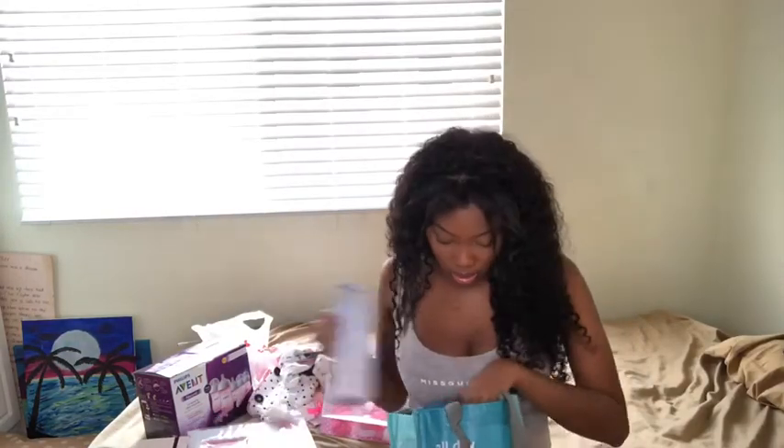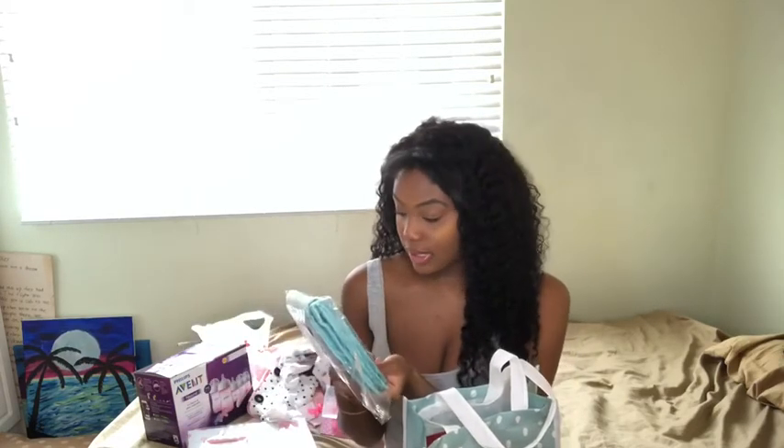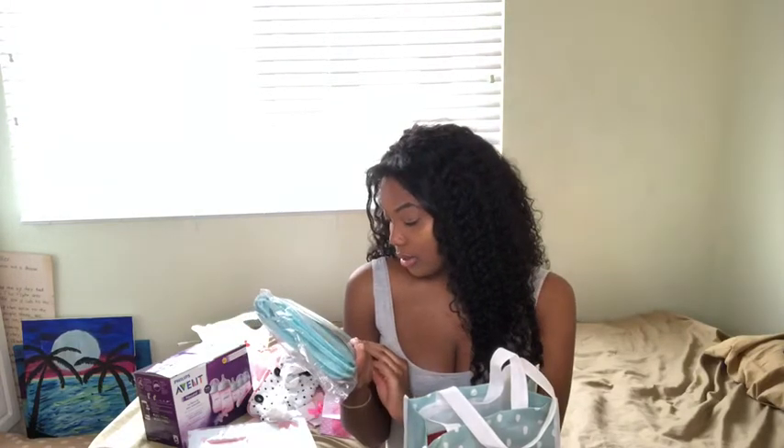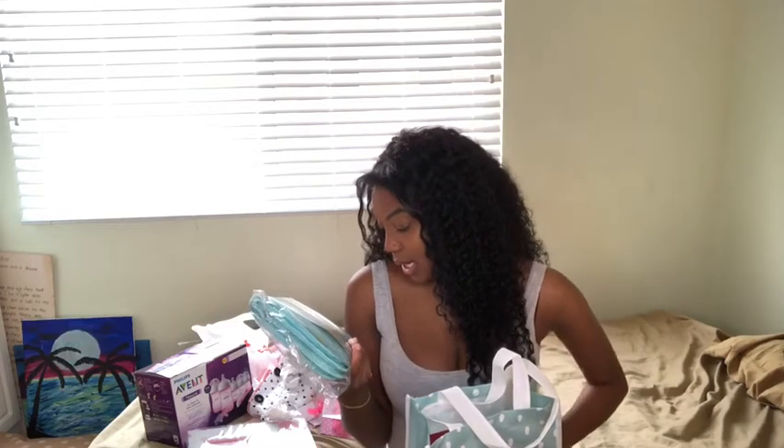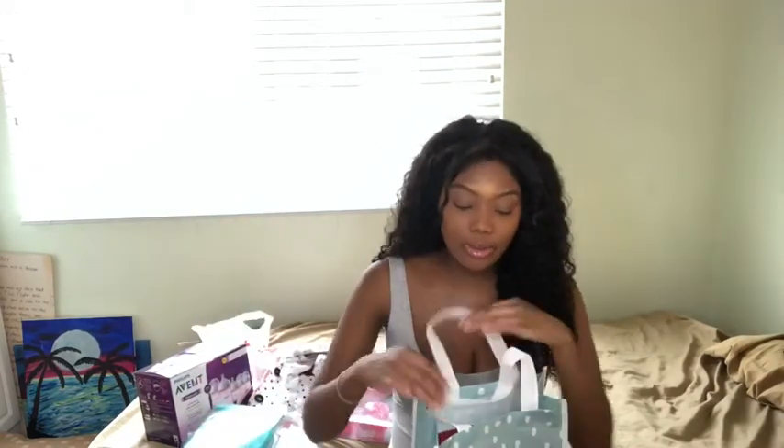And then I have the one from Target. So the first thing — I was really excited because I was talking to my boyfriend about wanting her to have a little changing set. It comes with a Pamper Swaddler diaper, scented wipes, and then of course this little changing pad — you know, when you change your baby you lay them down on it.